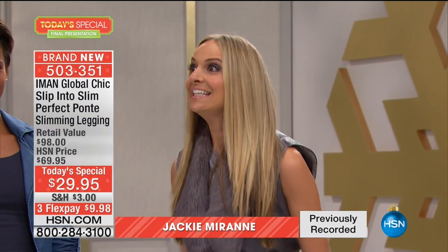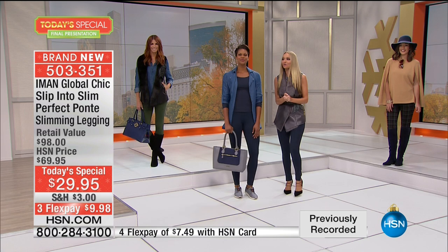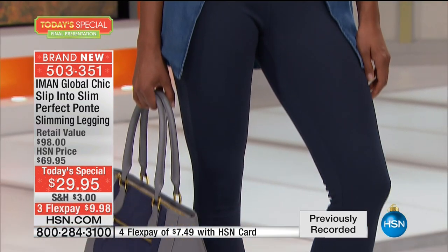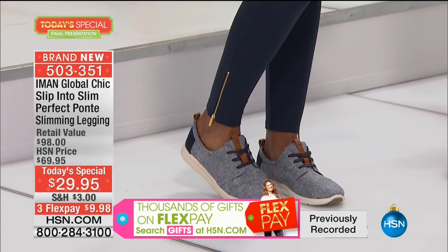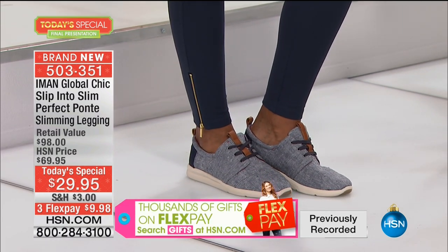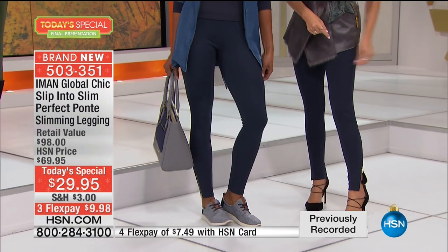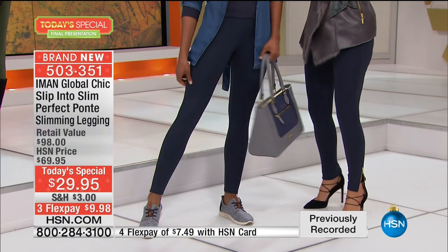Jackie Morin is joining us — she was just on Wendy Williams, walking the red carpet with Trolls and Justin Timberlake. On that rainbow carpet, someone came up to her, saw the HSN mic and said, 'I love everything Iman does.' Iman, you are truly worldwide. Ponte is going to be the word of the day. When is a legging not just a legging? When it's made by Iman. Ponte is a unique fabrication of fibers that sculpts you, shapes you, stretches on you, but does not stretch out — it will never lose its shape and never fade.